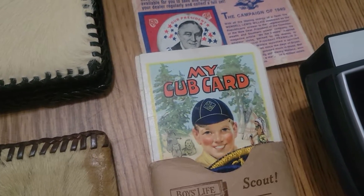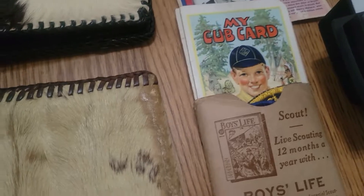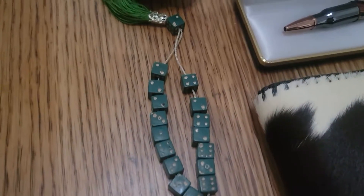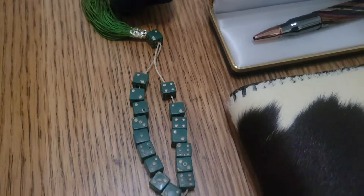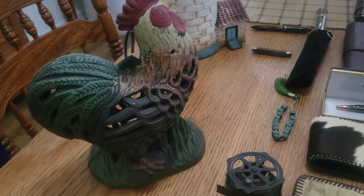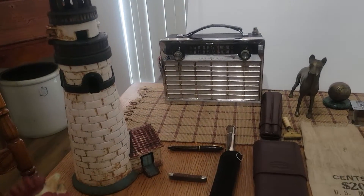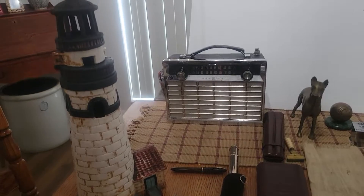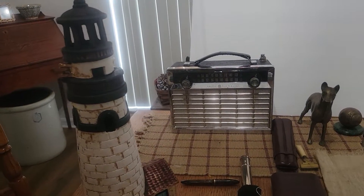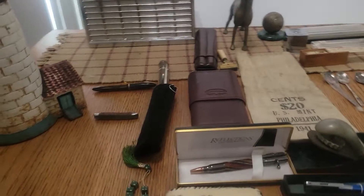Cub Scouts items from the 30s — '38, '39 era. Some dice, miniature dice. This really cool rooster — put a tea light in there and it lights up. And this lighthouse — you open up the top, you can put a candle in it and it actually lights up. Awesome.